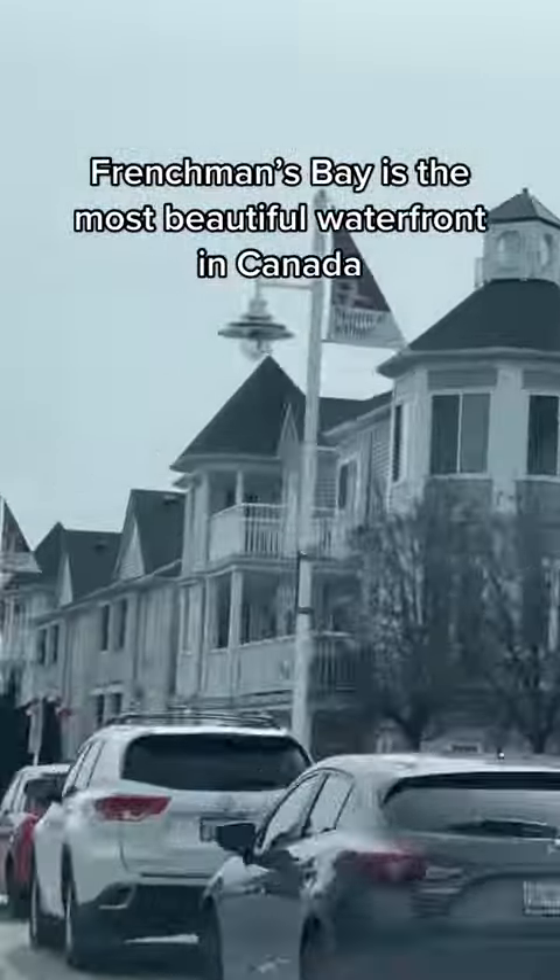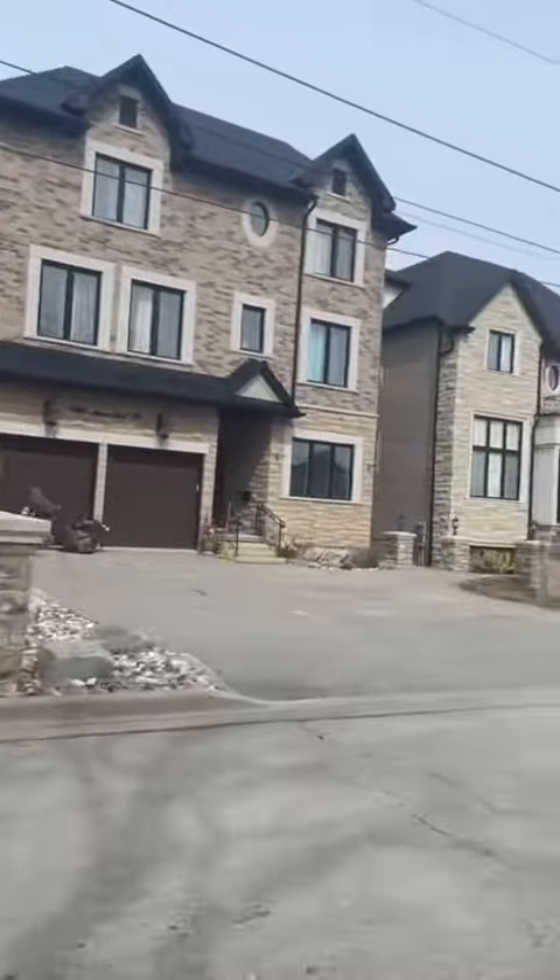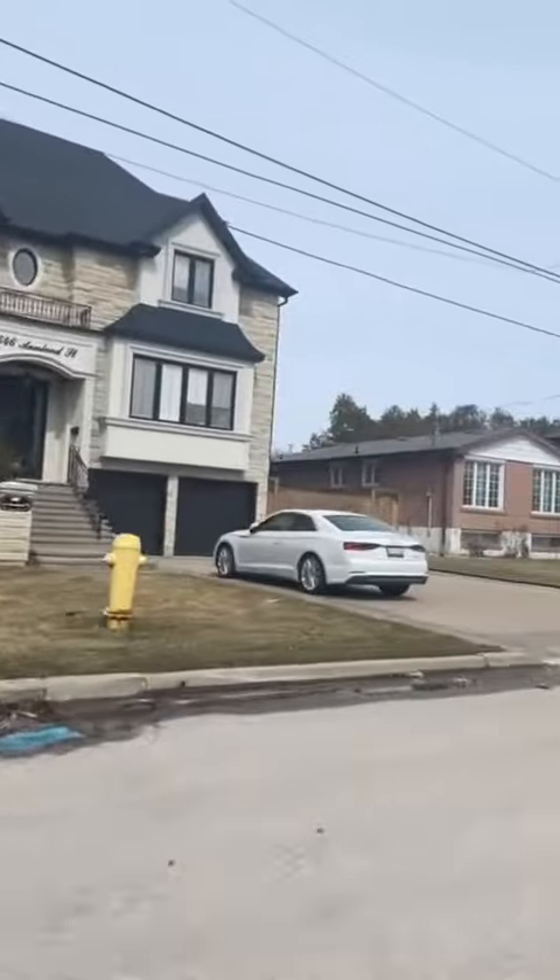Frenchman's Bay is the most beautiful waterfront in all of Canada. If you love wartime bungalows surrounded by McMansions, you'll see many of them on your way in.